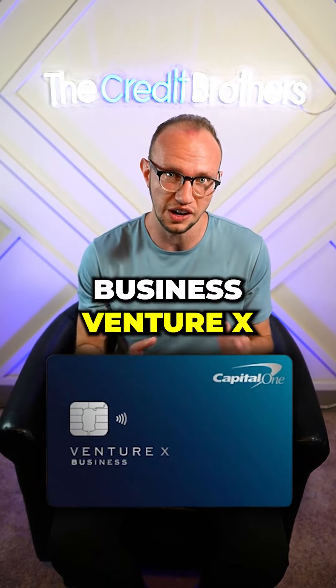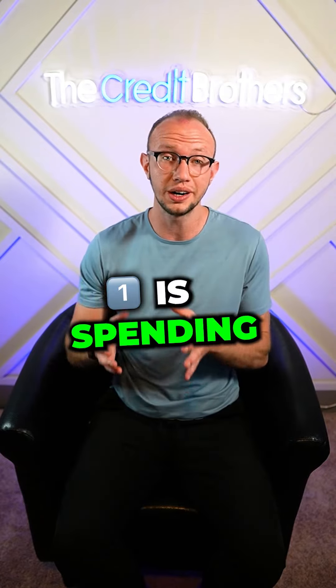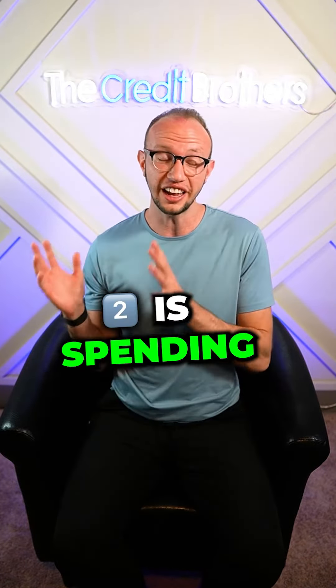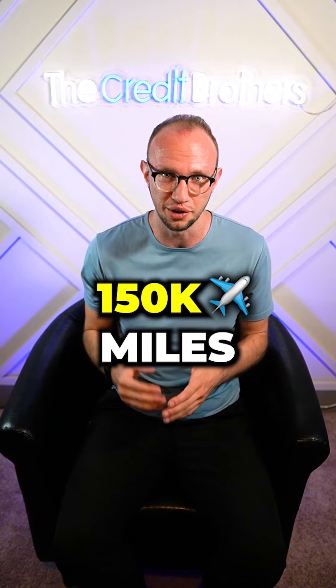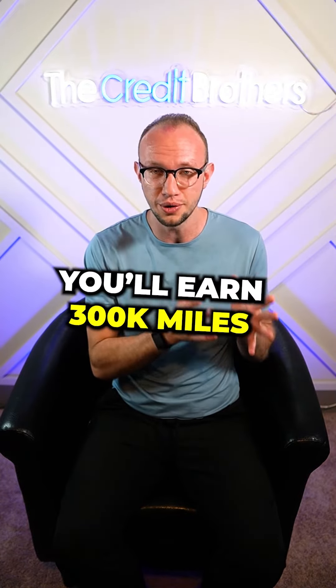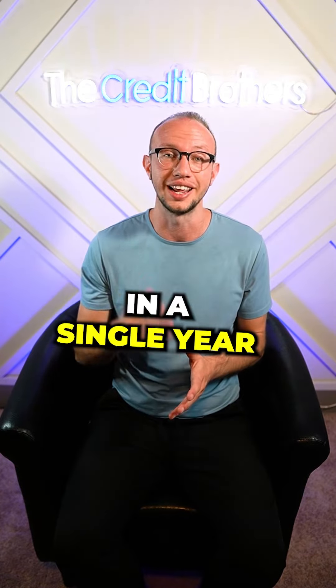The Capital One Business Venture X has one of the most insane welcome offers. The first part is spending $30,000 in three months. The second part is spending $500,000 in 12 months to get an additional 150,000 miles. Collectively, you'll earn 300,000 miles after spending a half a million dollars in a single year.